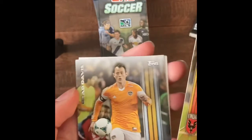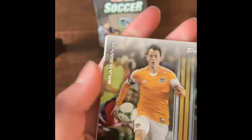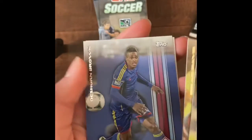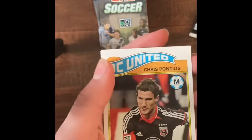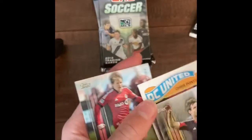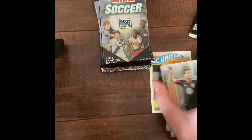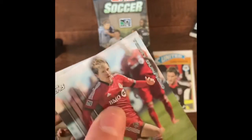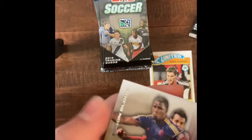Chris Pontius. It's kind of hard to read their names actually. Brad Davis. Dishorn Brown. And I like these ones, these are cool — another Chris Pontius, but it's an insert. I like that design. I'll put that aside over here. Terry Dunfield and Edson Buttle.